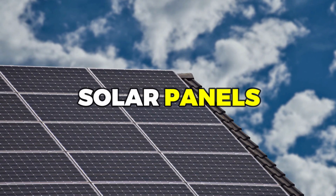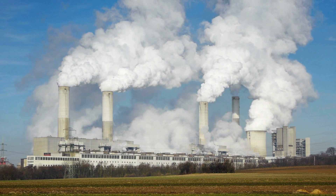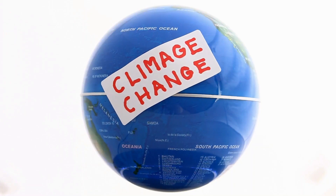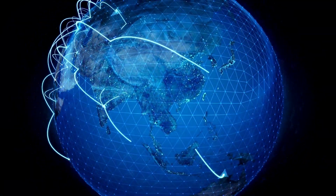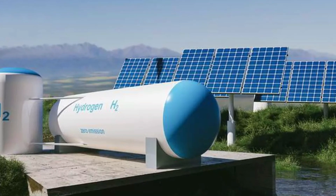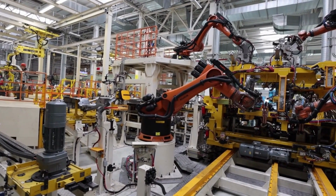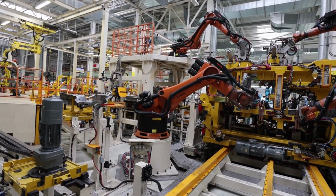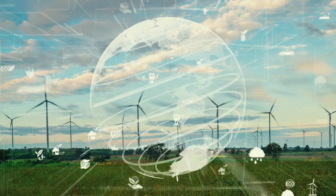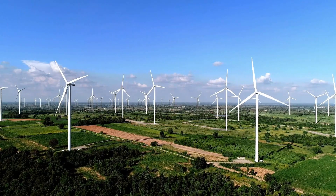The production of hydrogen from solar panels is a zero-emission process, meaning that it does not release harmful pollutants or greenhouse gases into the atmosphere. This can help mitigate the effects of climate change and improve the health and well-being of people all around the world. Moreover, the production of hydrogen from solar panels has the potential to benefit a wide range of industries, from transportation to manufacturing. As businesses seek to reduce their carbon footprint and lower their energy costs, hydrogen can provide a clean and cost-effective alternative to traditional energy sources.